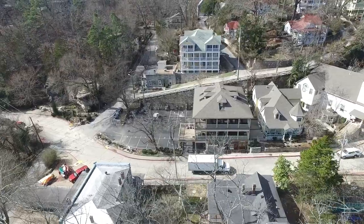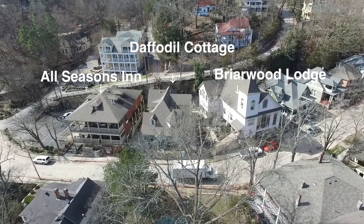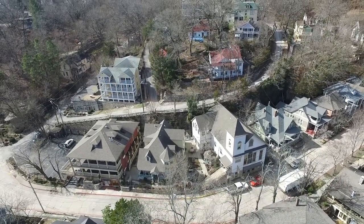You can enjoy the breezeway in between the structures of All Seasons Inn and the Daffodil Cottage, located at 158 Spring Street, which consists of our most luxurious suites, some having up to three bedrooms.